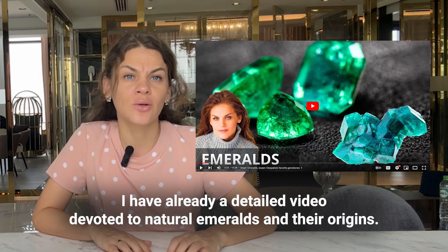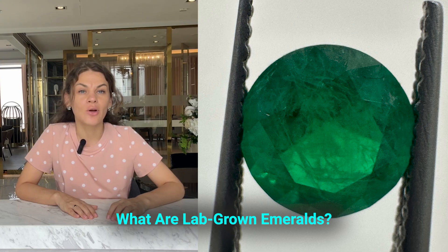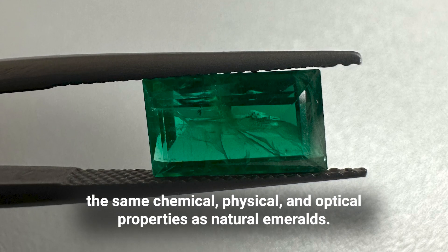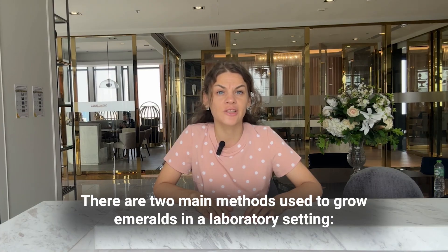I already have a detailed video devoted to natural emeralds and their origins — don't forget to watch it! What are lab-grown emeralds? The lab-created or synthetic emeralds have the same chemical, physical, and optical properties as natural emeralds. There are two main methods used to grow emeralds in a laboratory setting.